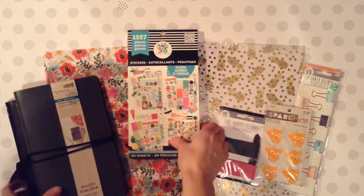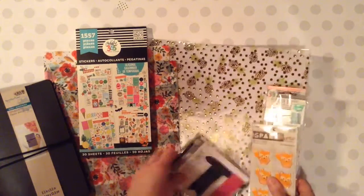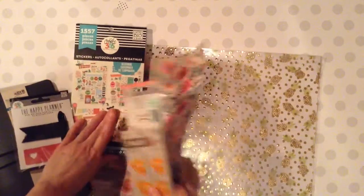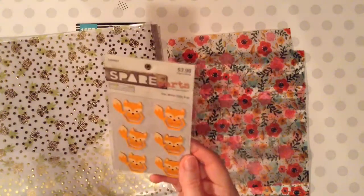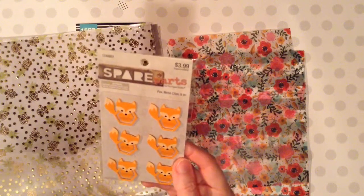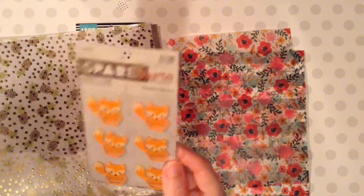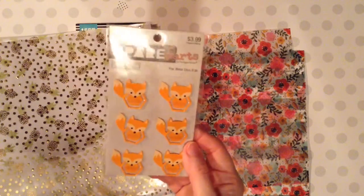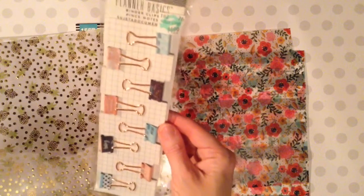I'll show you Hobby Lobby first. I found some cute things there. I got these adorable little fox metal clips, and these were half off this week for the spare parts by the Paper Studio. These were half off, so I thought these were adorable — I had to grab them.